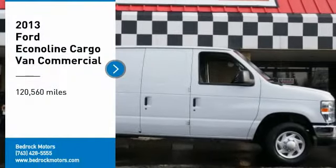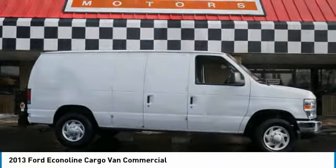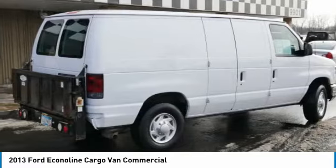Take a ride in the 2013 Econoline. The Ford Econoline is a great work vehicle with plenty of room for any type of tool on the planet. You won't go wrong with the Econoline.